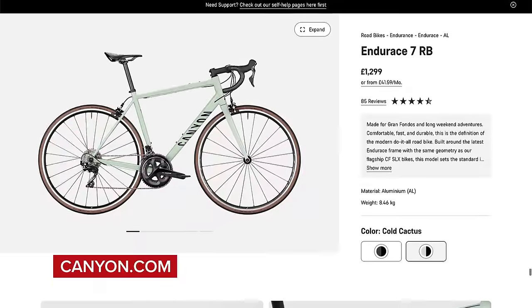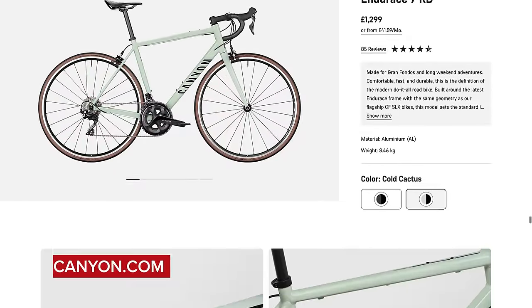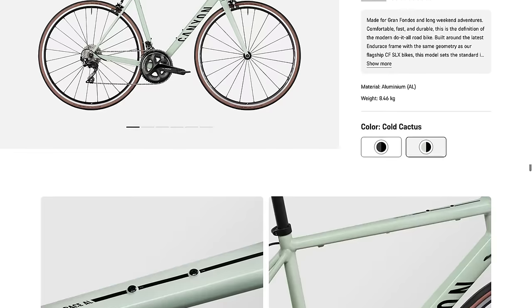Pretty much full 105 for £1,000, but mechanical — and rim brake 105, the previous gen. There are several brands that have that sort of thing, same sort of thing with Trek. The Canyon Endure Race AL, I saw that for £1,299. 105, rim brake as well — same sort of spec.